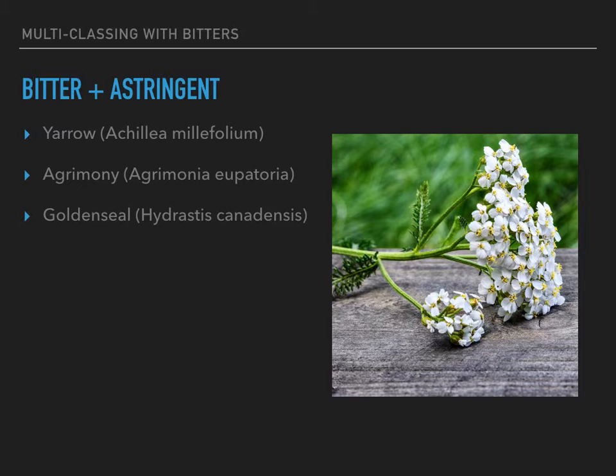Bitter and astringent herbs. This seems kind of like a paradox, because bitters cause you to excrete more fluids and astringents dry you up. But it's really not as contradictory as you might think. The bitter herbs help you to digest — they help secrete digestive fluids — and then the astringent herbs help to tone and dry tissue. You would use these in a situation where you have poor digestion and also loose stools or diarrhea. The astringents could help to tone that tissue up and firm the stools so you're not losing so much water.